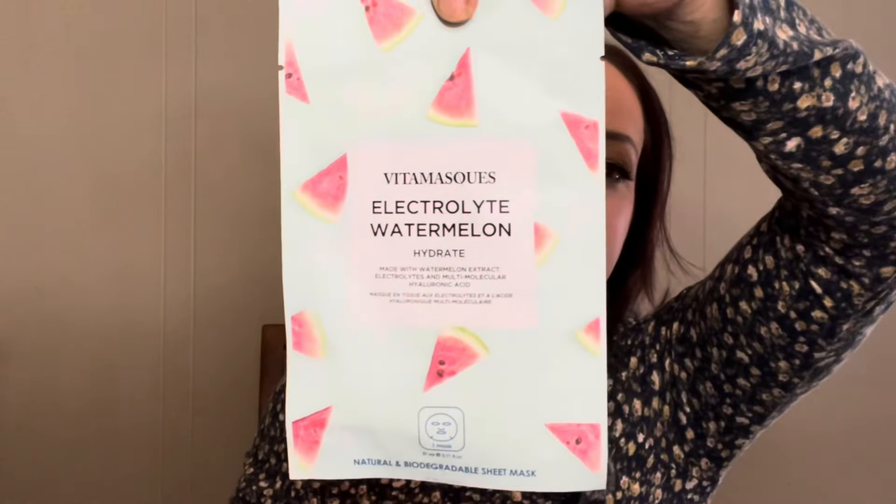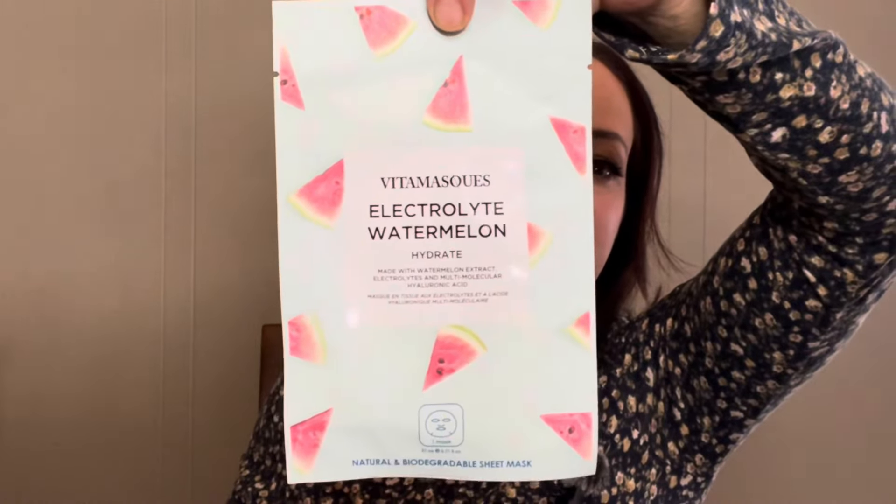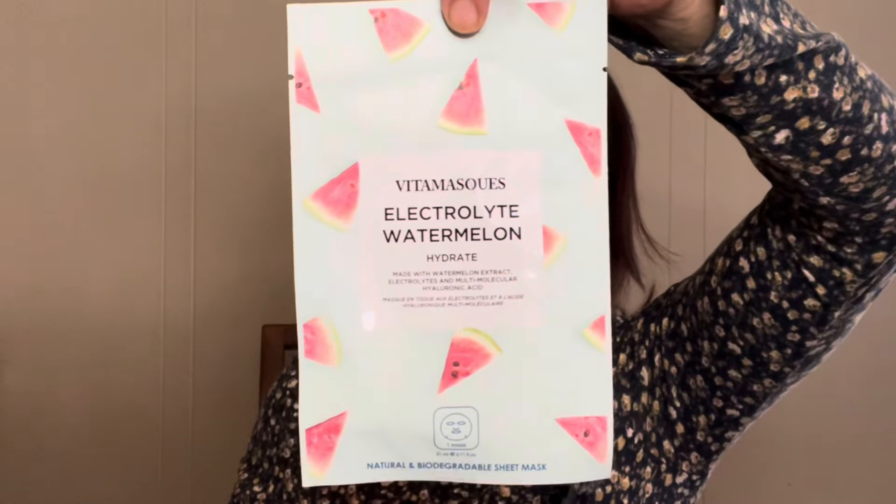The first thing I'm pulling out is a VitaMask facial sheet mask — the scent will vary — and this is two dollars and 97 cents. This one is an electrolyte watermelon mask, which will hydrate your face.